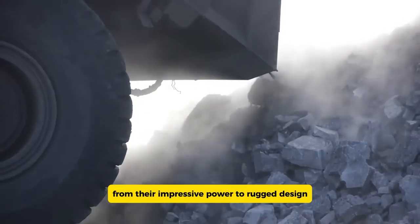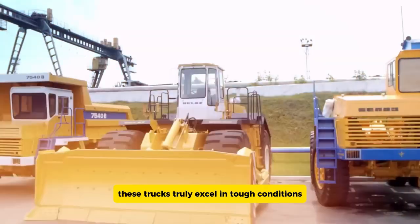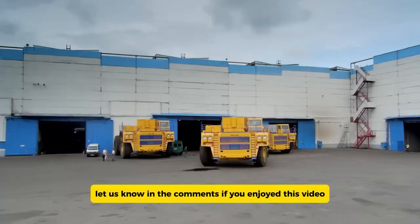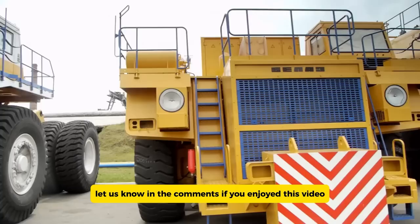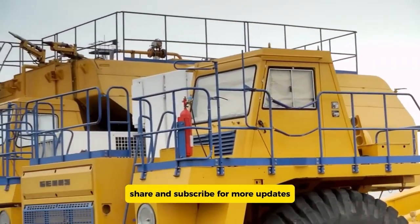And that wraps up our look at the best off-highway trucks of 2024. From their impressive power to rugged design, these trucks truly excel in tough conditions. Which truck impressed you the most? Let us know in the comments. If you enjoyed this video, don't forget to like, share, and subscribe for more updates.